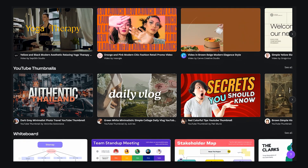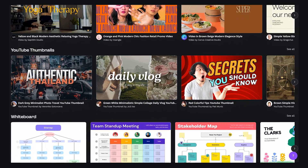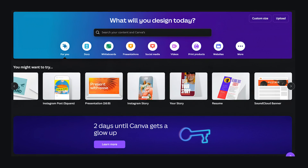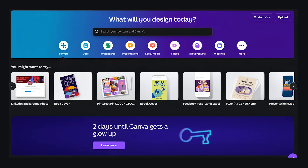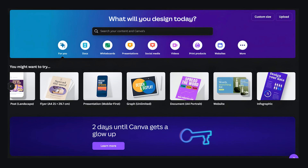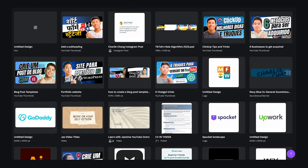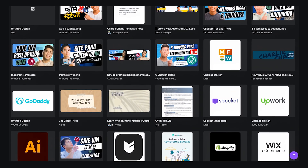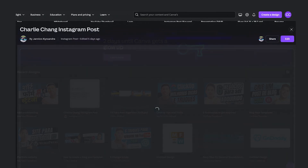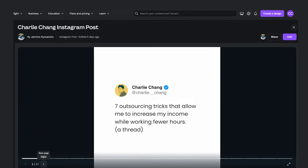One of the most exciting additions to the homepage is the personalized design recommendations. Canva now analyzes your past projects and preferences to suggest templates and design elements that match your style. This feature is particularly useful for those who regularly create similar types of content, as it helps you quickly find the perfect starting point for your new designs. Your recent projects are now more accessible, allowing you to jump back into your work with just a click. The new homepage also displays thumbnails of your most recent designs, so you can easily pick up where you left off. This is a significant improvement for those who juggle multiple projects and need to switch between them efficiently.